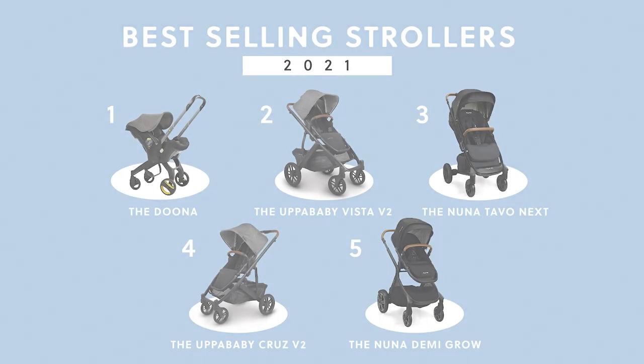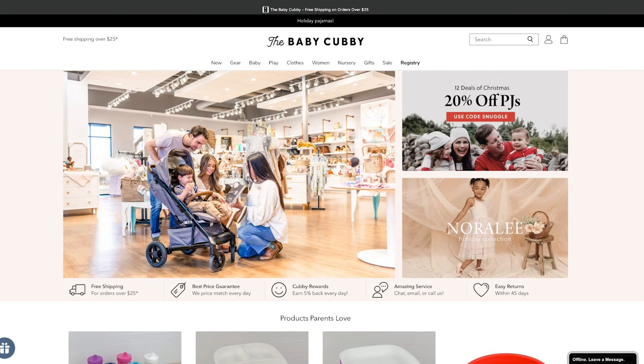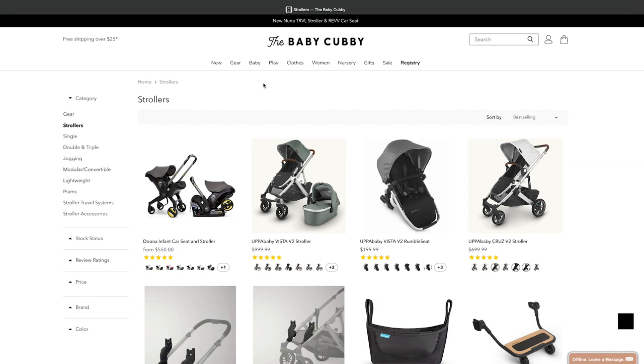That wraps up our top five best-selling strollers in 2021. As a review: the Nuna Demi Grow at number five, the UPPAbaby Cruz V2, the Nuna Tavo Next, the UPPAbaby Vista V2, and the Doona at number one. You can shop for these strollers in our store or online at babycubby.com. We offer price matching as well as free shipping on orders of $25 or more. To watch another top five video, click on this link. Make sure to like and subscribe, and comment down below. We'll see you next time.